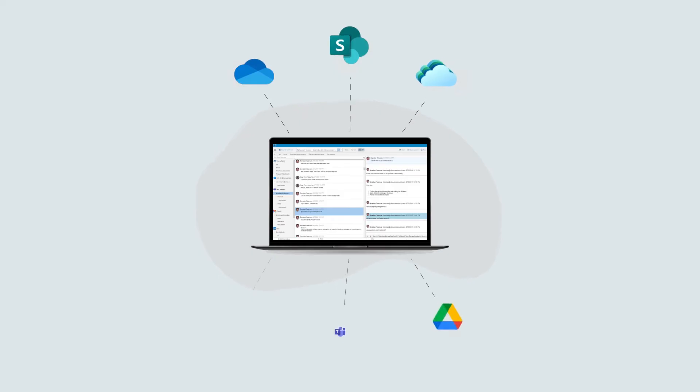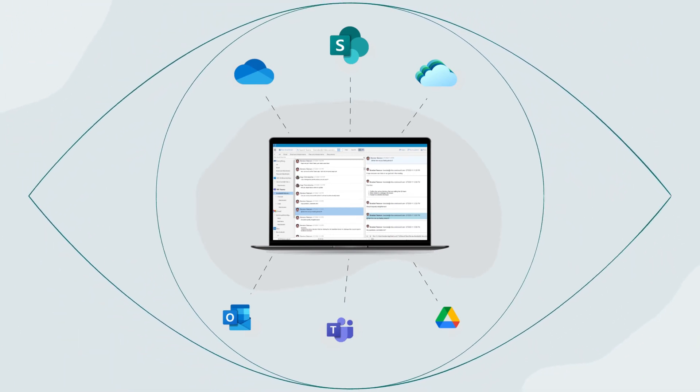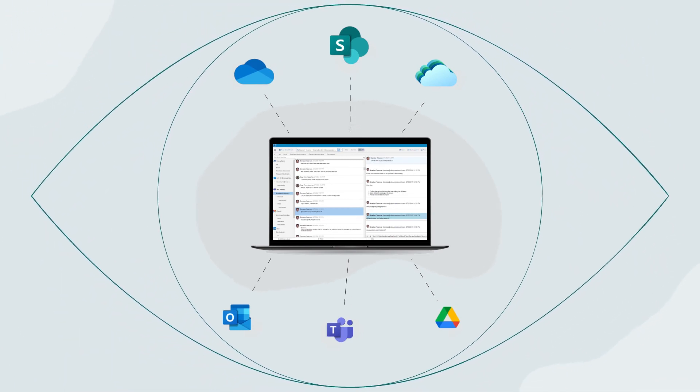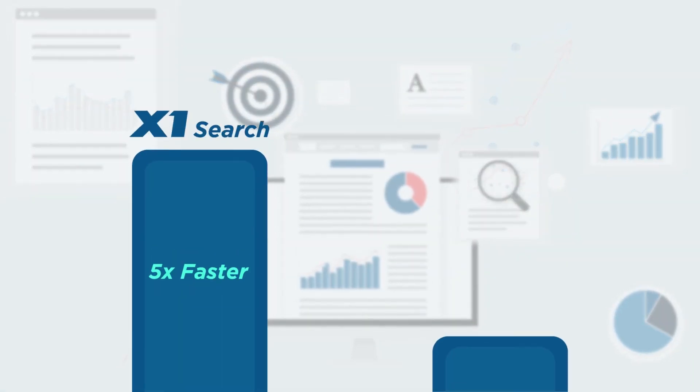In fact, X1 provides the best way for you to search and find all your MS 365 data, all using a single search — giving you a single, consolidated view across all your data sources, and producing more accurate results five times faster than any other search tool.